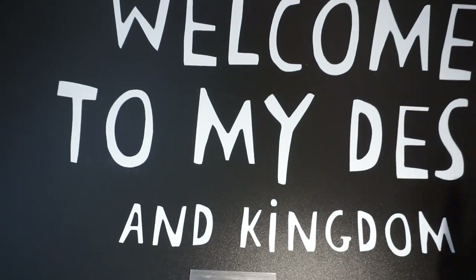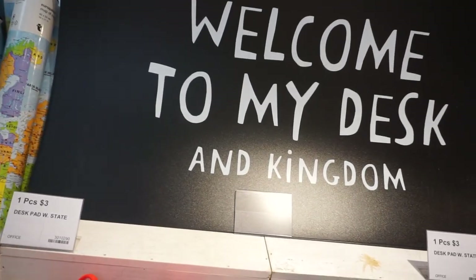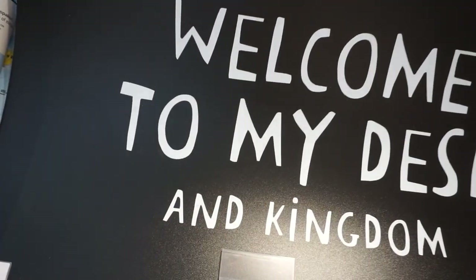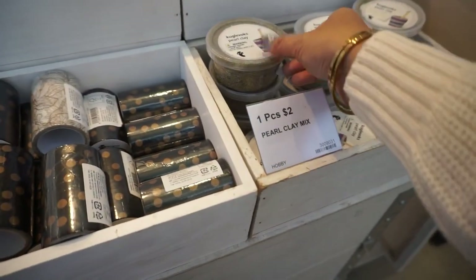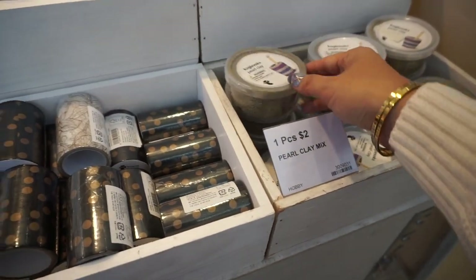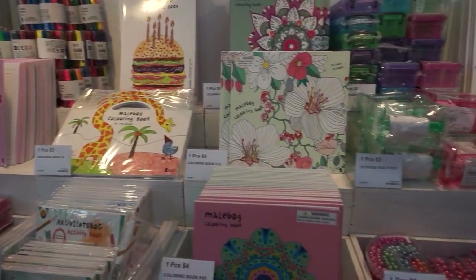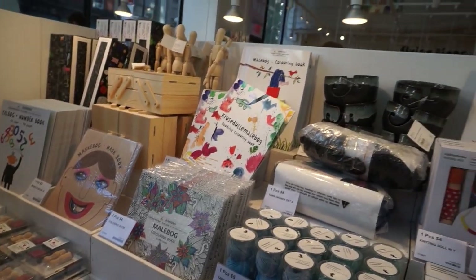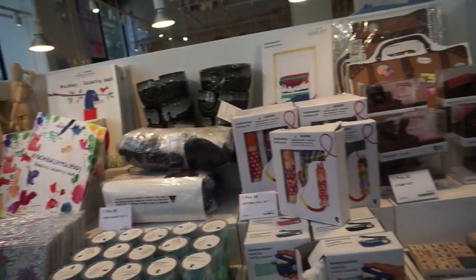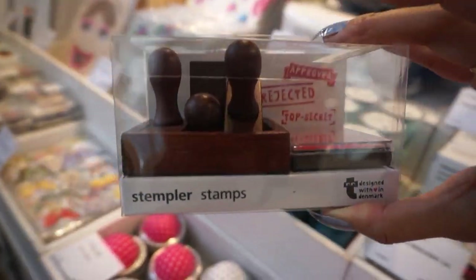Welcome to my desk kingdom — I thought this was a mat, like the kind you put on the floor for chairs, but it's actually for your desk, $3. Tape for $3. They have pearl clay for $2, coloring books with pens ranging from $3 to $4. A stamp set with 'Approved,' 'Rejected,' and 'Top Secret' stamps, $3.